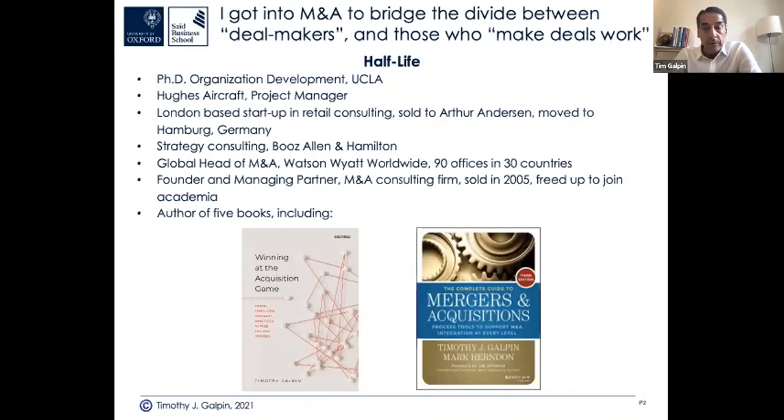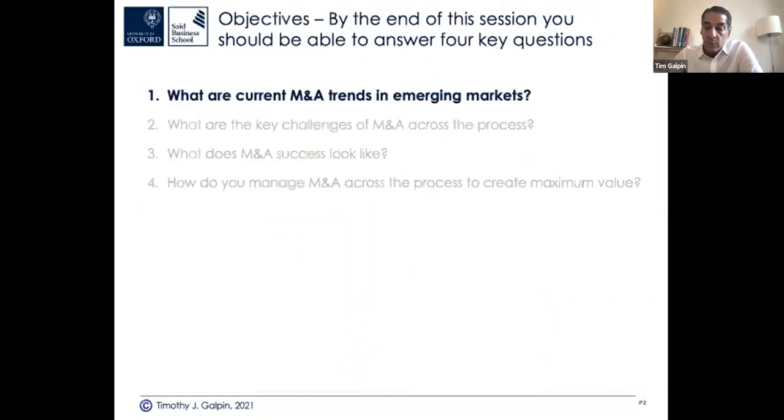This is my second career — my retirement gig. The slide is called 'Half Life' because it's about spending the first half of your life trying to make money and the second half trying to make a difference. I've written five books; these two are my M&A books. 'A Complete Guide to M&A' has been a bestseller since 1999 and is now in its third edition. 'Winning at the Acquisition Game' just came out through Oxford University Press last year.